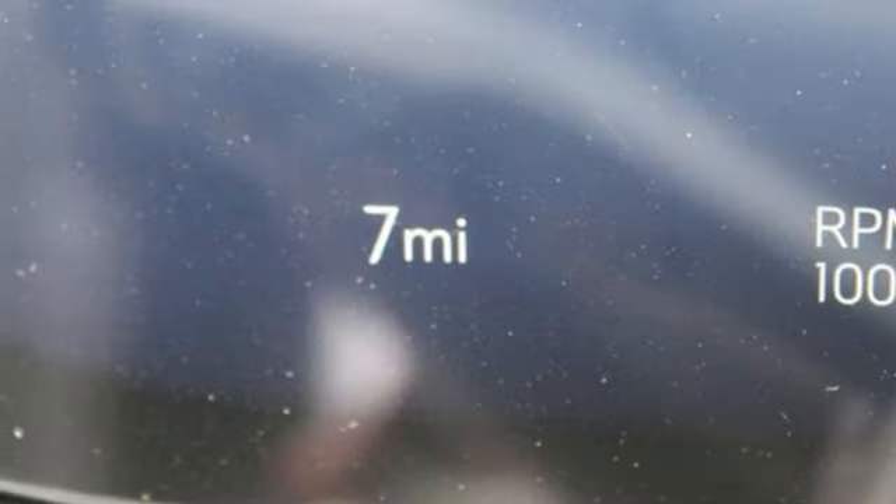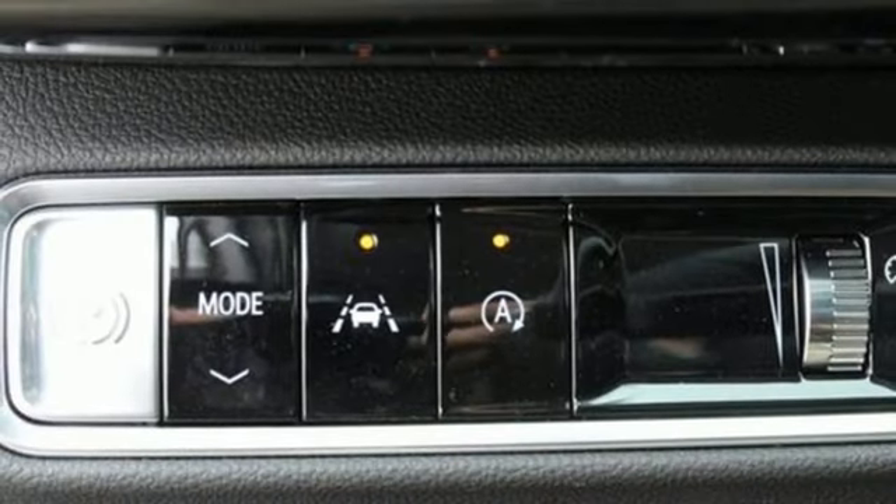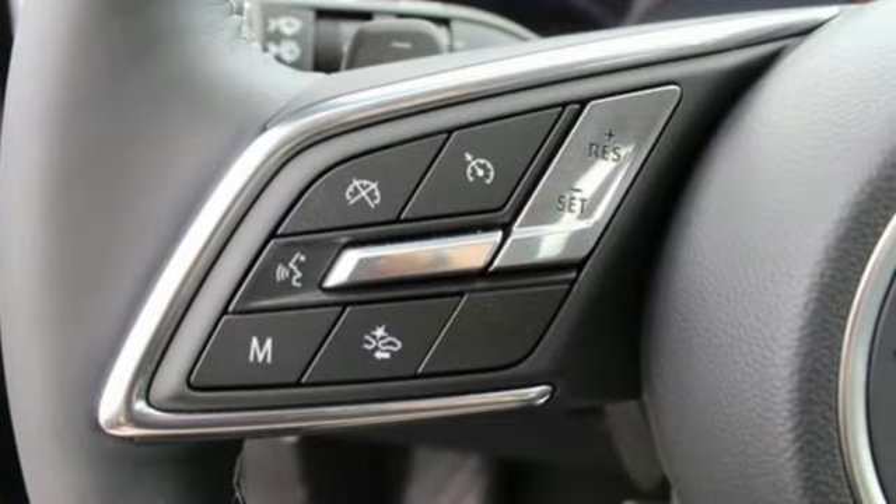Wi-Fi hotspot, AM-FM satellite radio, hands-free liftgate, inductive device charging, and integrated navigation system with voice activation.